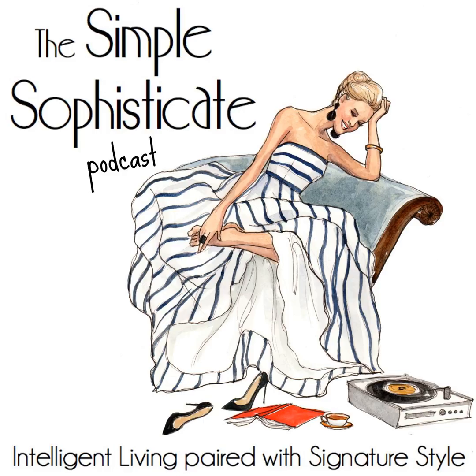Thank you for tuning in to the Simple Sophisticate Podcast, where intelligent living is paired with signature style. For more ideas and inspiration throughout the week, stop by the blog at thesimplyluxuriouslife.com, or pick up the book 'Choosing the Simply Luxurious Life: A Modern Woman's Guide.' Until next Monday, I'm your host Shannon Ables. Bonjour.